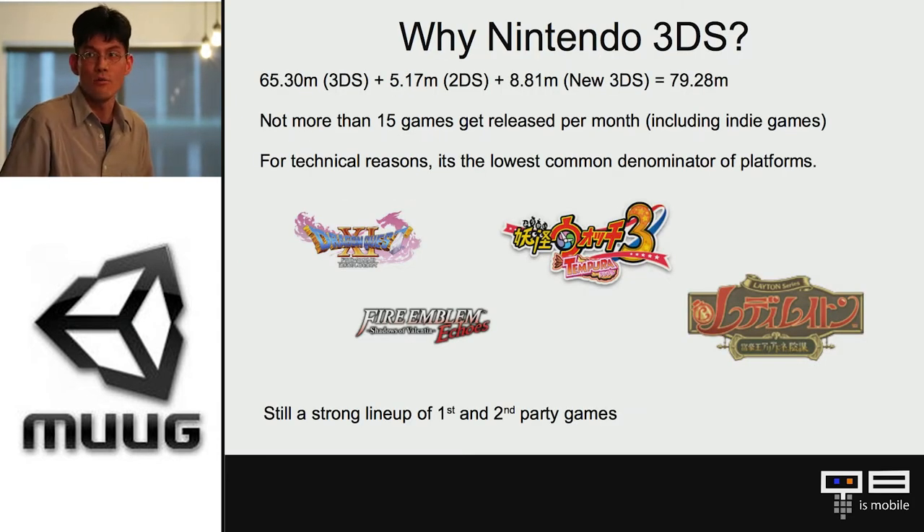Why Nintendo 3DS? It's a very big market — almost around 80 million installs around the world. That includes the original 3DS, the 2DS which is targeted for small children since you wouldn't let kids under seven play with the 3D functionality, and the new 3DS at 8.81 million units. There's also only around 15 games that come out per month, so compared to the App Store or Steam, that's nothing — there's a very big opportunity to develop for this platform.